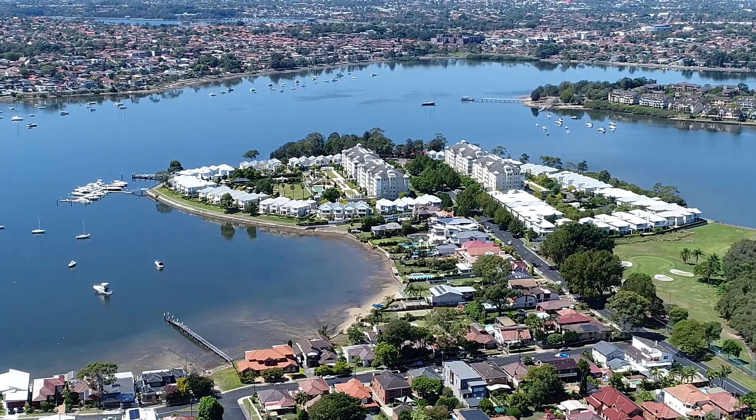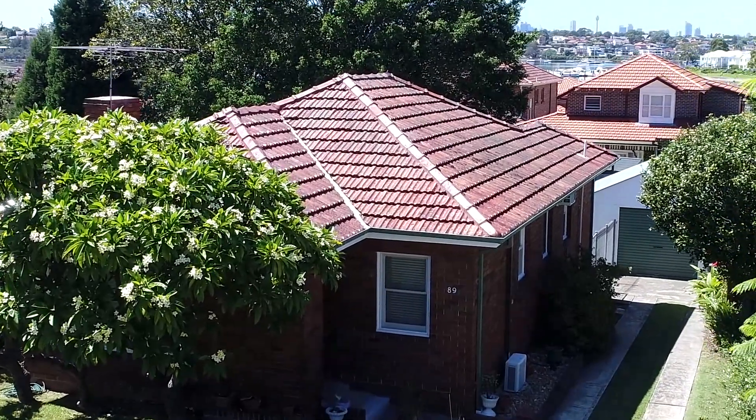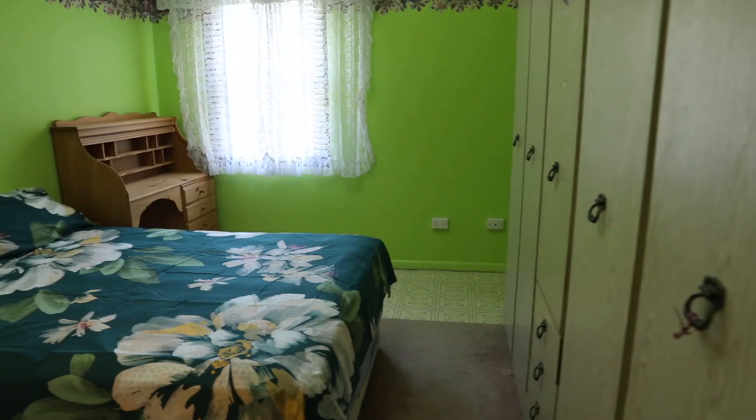This traditional double brick home is being offered for the first time in over 50 years, featuring three generous sized bedrooms.